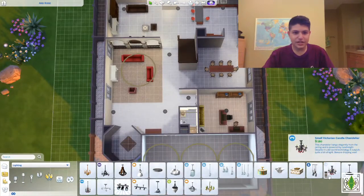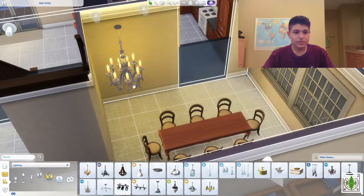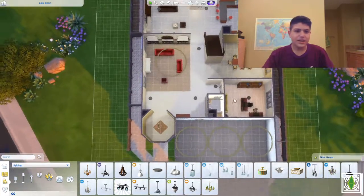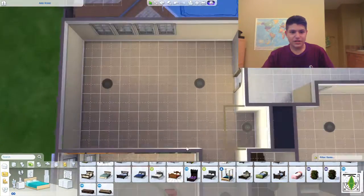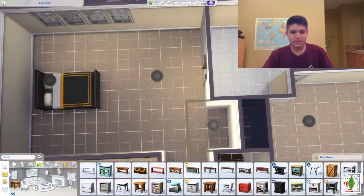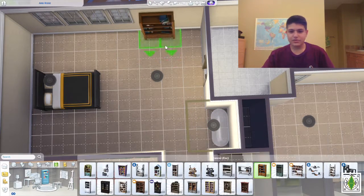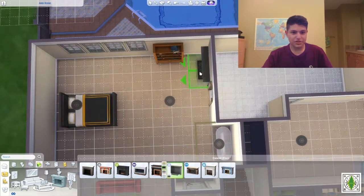Here is another area — this is like the master bedroom area. I'm getting rid of those temporary lights. I said I wouldn't be narrating exactly what's going on in the build, but that's okay. I literally have no idea what to talk about — I don't really have any stories to tell other than school starting tomorrow.